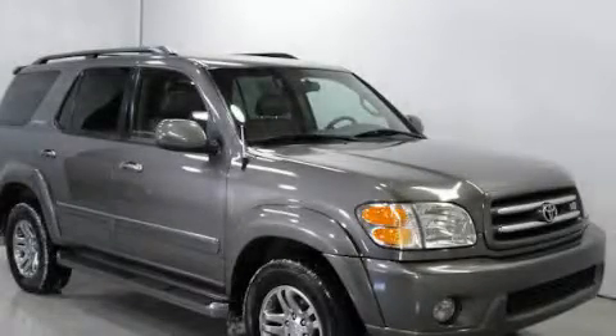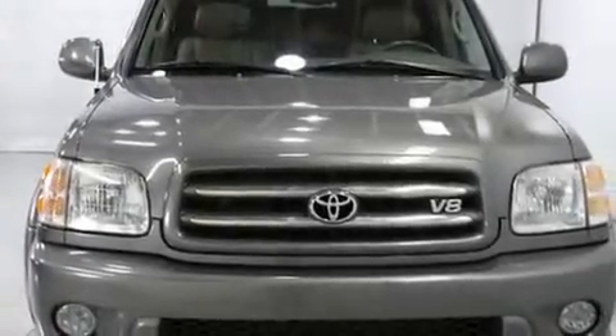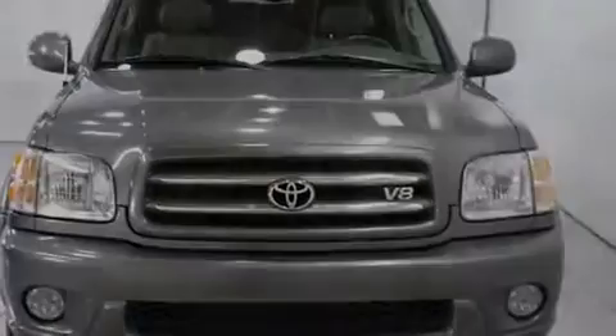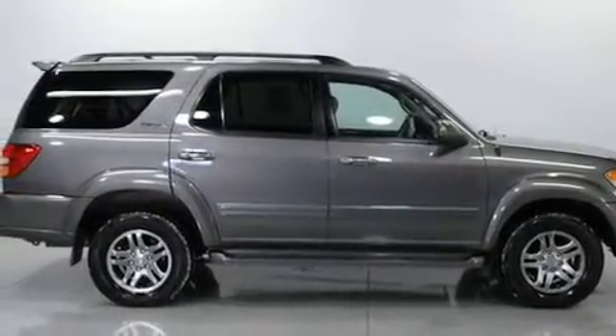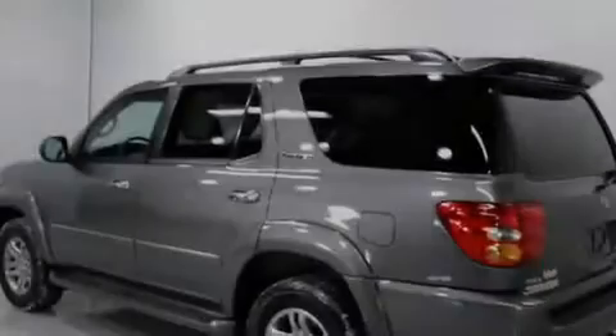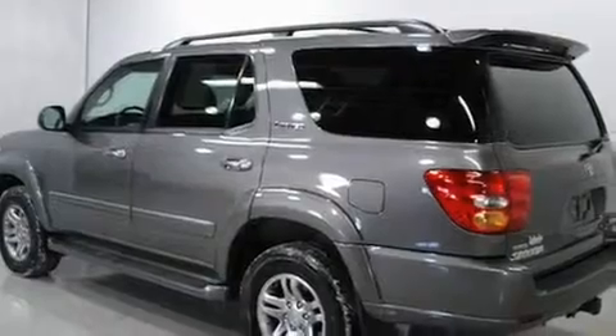This is a 2004 Toyota Sequoia, a big SUV for big fun. Its top features include a sunroof, heated seats, cruise control, a premium audio system, leather seats, a trailer hitch receiver, running boards, traction control and stability control systems, heater vents for rear seat passengers, and an anti-theft protection system.